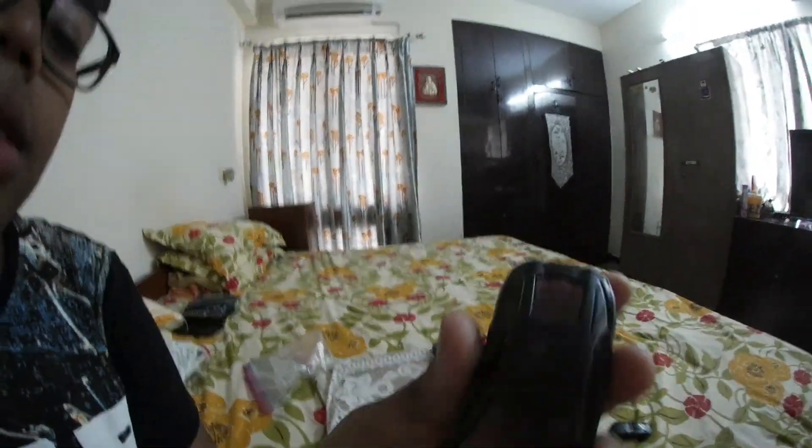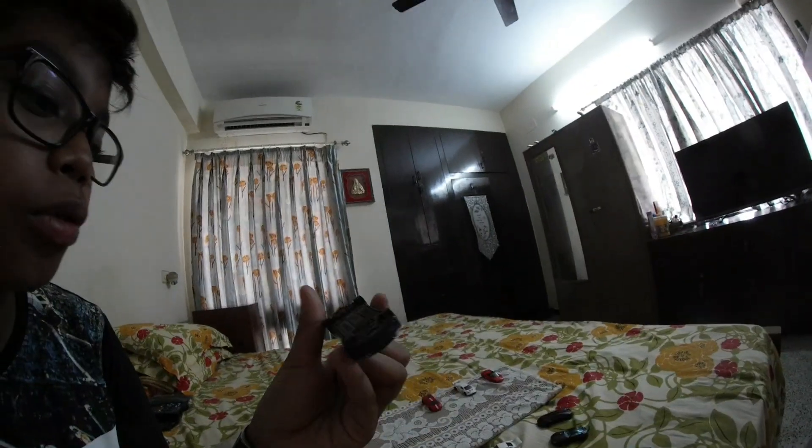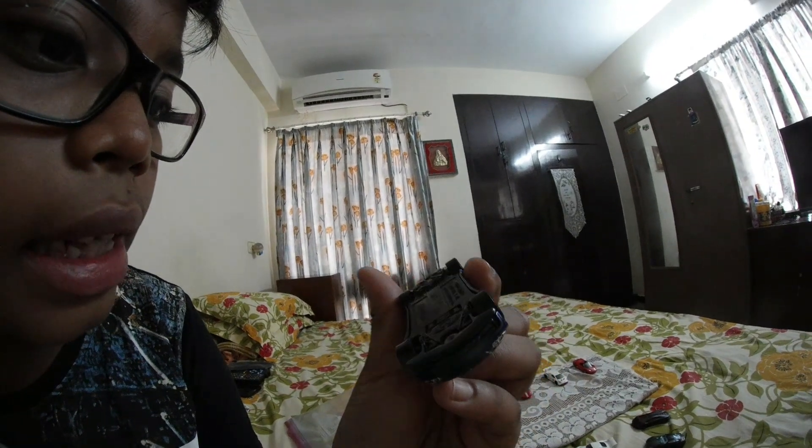Next, Lamborghini SV — as you can see I have modified it. The mirrors are broken, I modified the engine part and the wheels so it looks like a beast. This is a 2008 Lamborghini. Then I have my most favorite, the BMW M4 Coupe. This is a 2014 BMW.